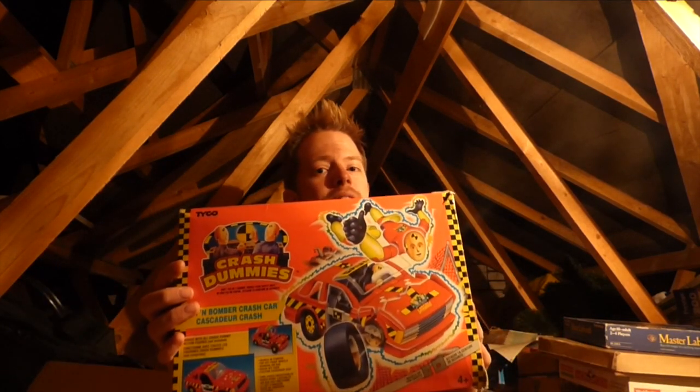Hi, welcome to Down From The Attic. I'm Luke and each week I'll be coming up here, having a look around my attic and trying to find something interesting and cool to show you. This week we're going to be looking at Crash Dummies.